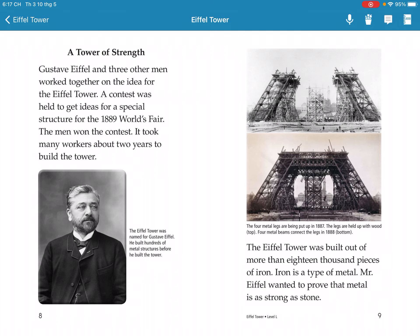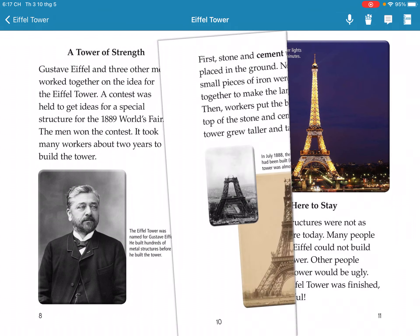The Eiffel Tower was built from more than 18,000 pieces of iron, a type of metal. The Eiffel Tower was built to prove that metal is as strong as stone.